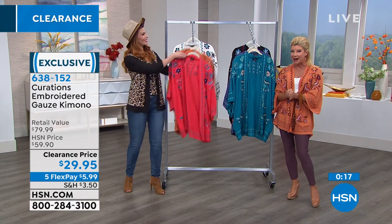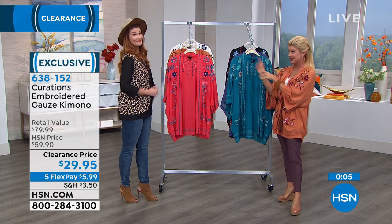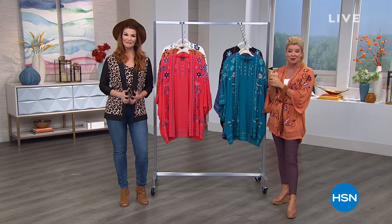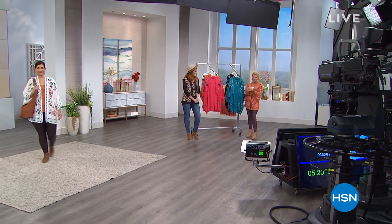638152 is your item number. Thank you for stopping by on this big fall fashion day. If you missed out on the three-piece Slinky special, it is still available on HSN.com. We have our today's special still to come, some big surprises and our top fashion brands coming up next.